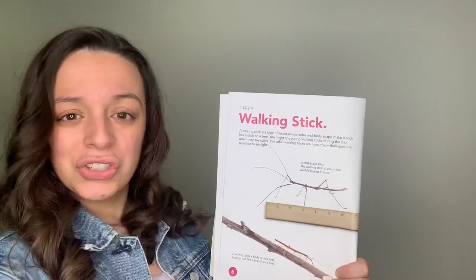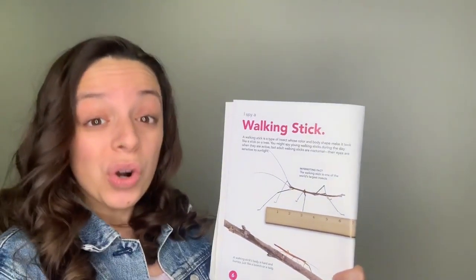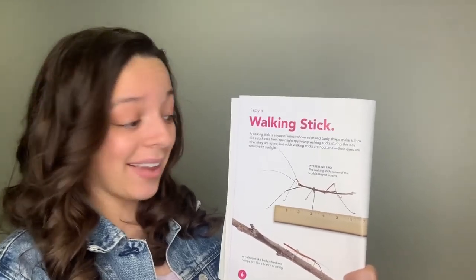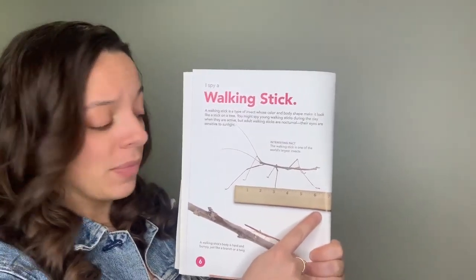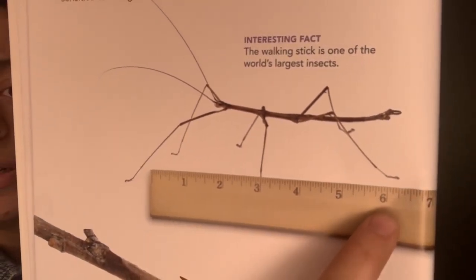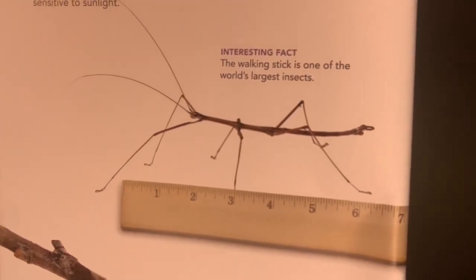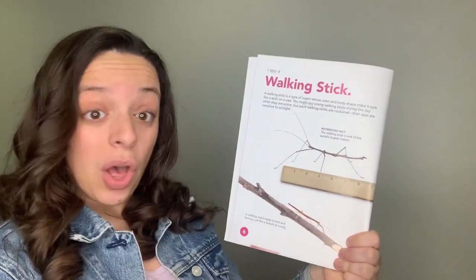Here's an interesting fact: the walking stick is one of the world's largest insects. Take a look — there is a ruler here with numbers. What number does it measure? About six to six and a half inches long.